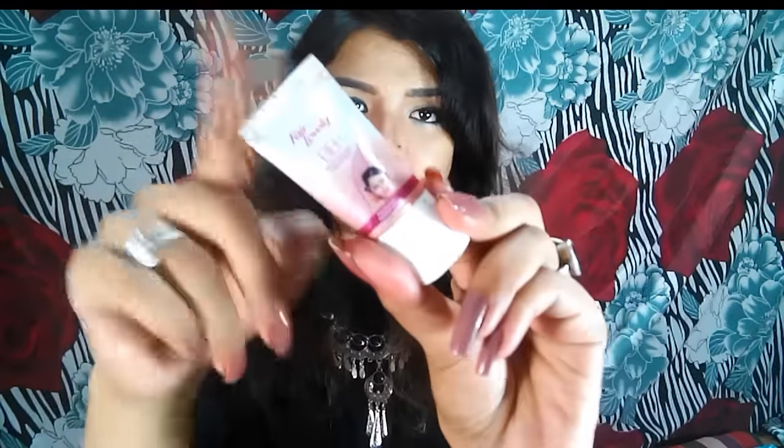Then I have this BB cream by Fair & Lovely. I don't have much to say — it's really drying and patchy and I don't like it. That's it.